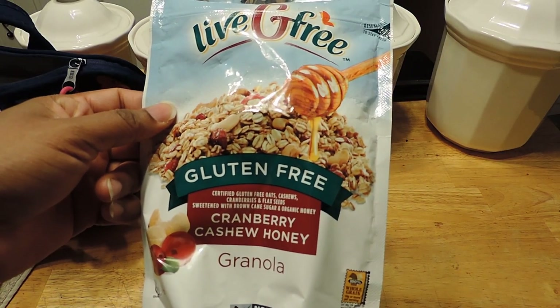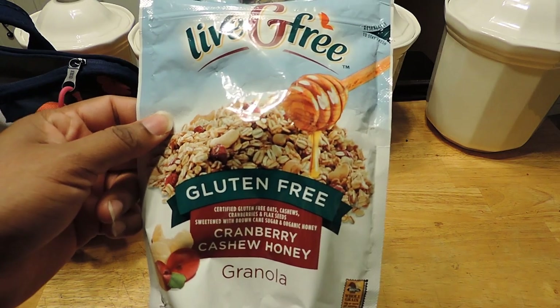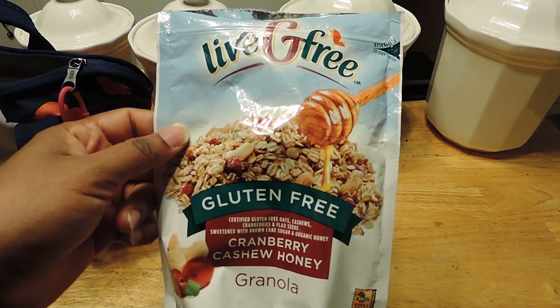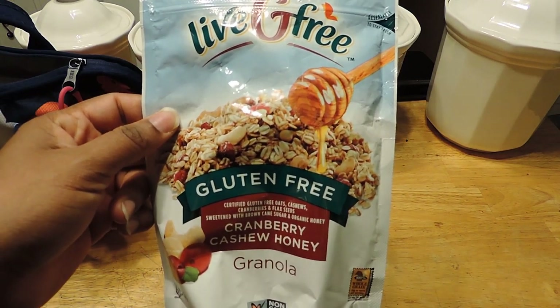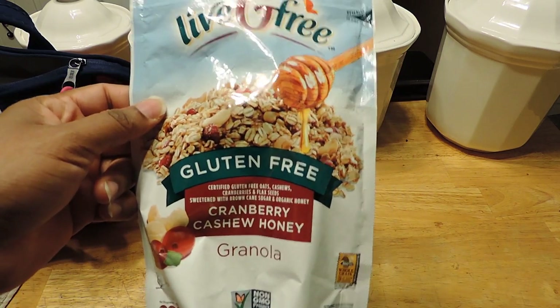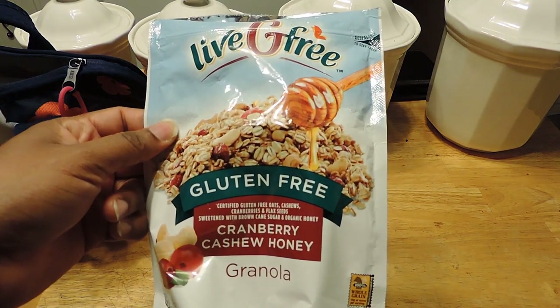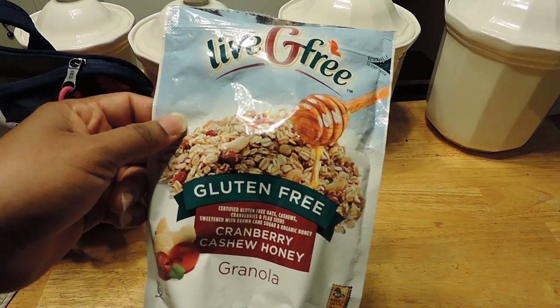This is the cranberry cashew granola that I picked up. I was saying it's really good but not my favorite to add with yogurt, though it does taste good. It took me a while to get used to it, but I really like the cashews in it. This is the Live G Free Gluten Free Cranberry Cashew Honey Granola from Aldi.